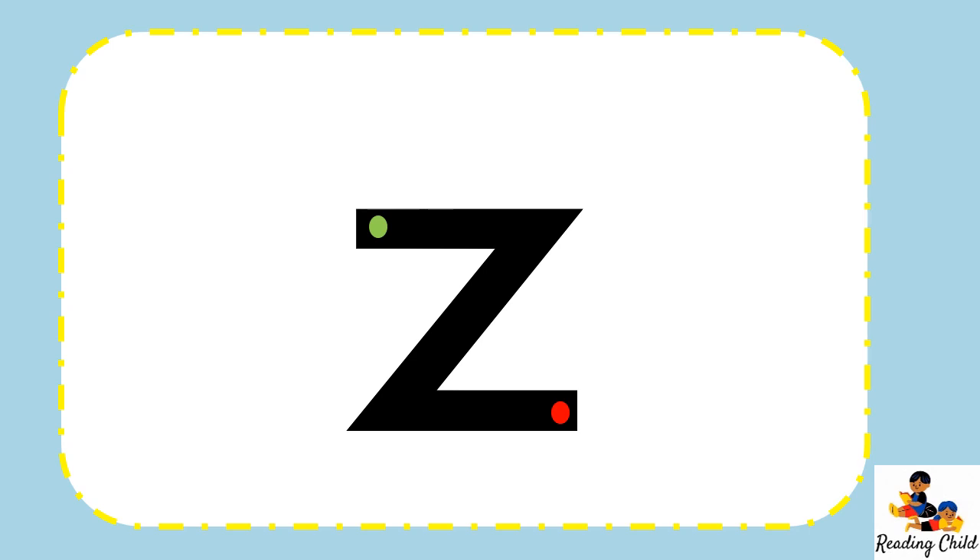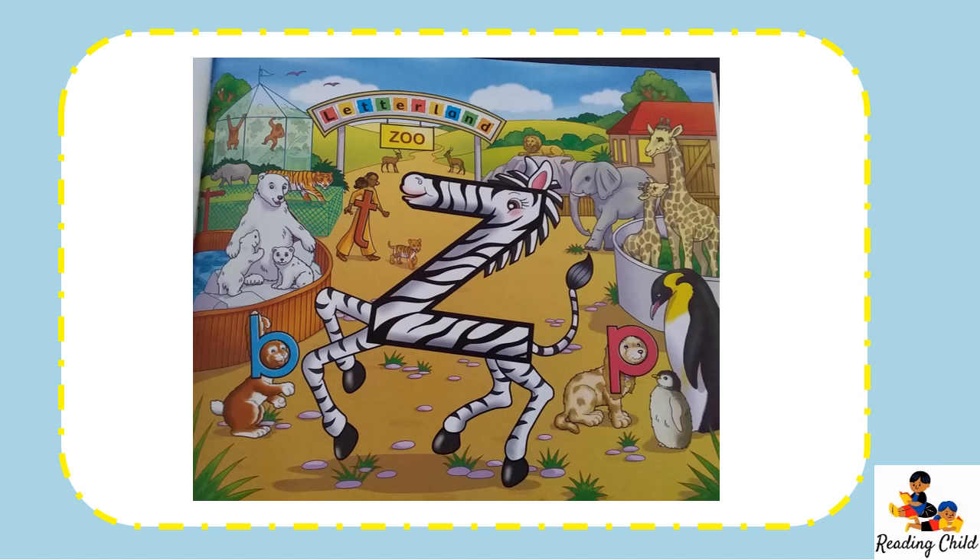Zigzag zebra is going for a quick canter around the Letterland zoo. She doesn't usually stop to chat because she is so shy. She would rather just zoom by. The Letterland zoo is a very special zoo because the animals are so friendly. You will often see a giraffe or a lion strolling around together. But you might like to close your eyes when Zigzag zebra crosses at a zebra crossing. Otherwise, you could get quite dizzy looking at all the black and white stripes.